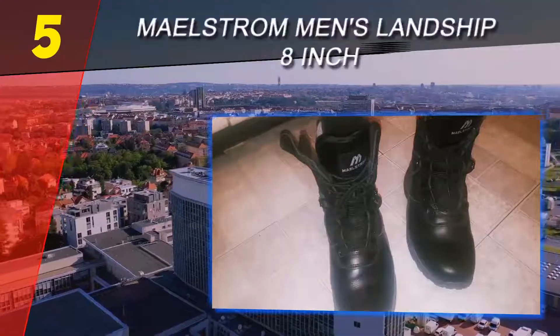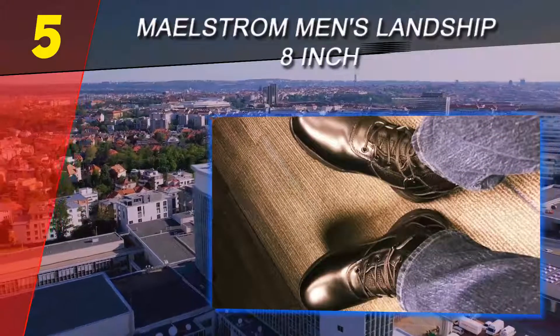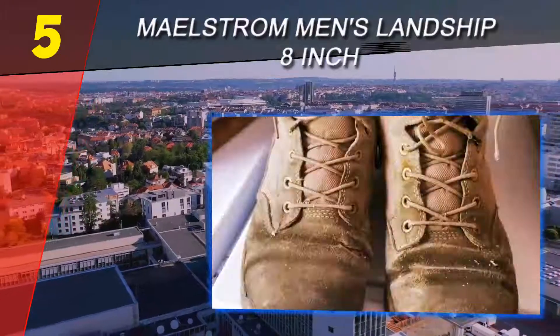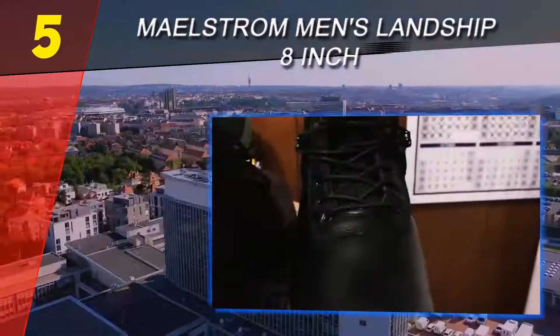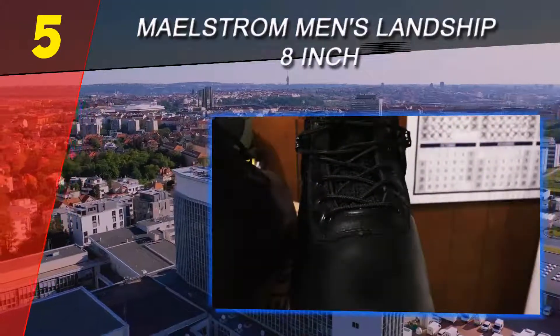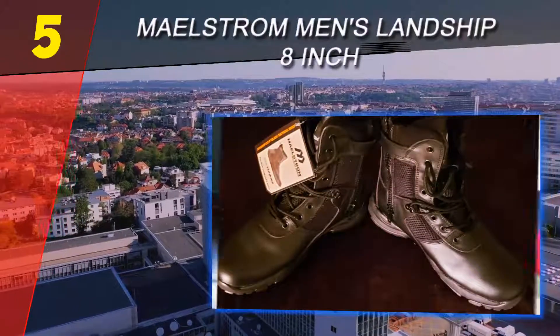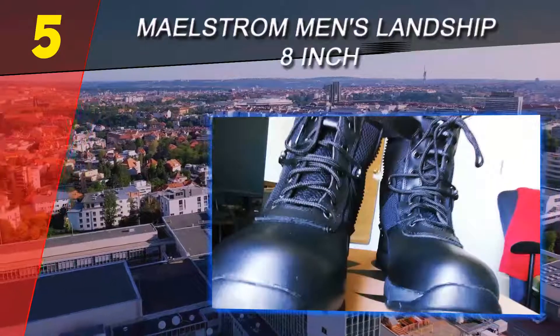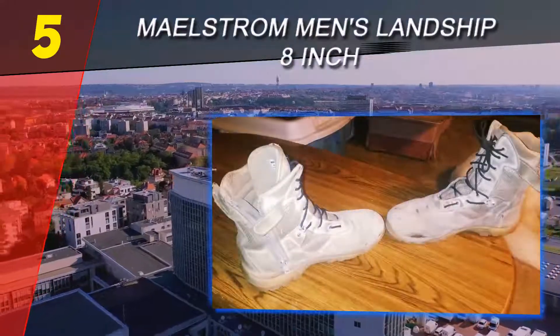Starting our list at number 5: Maelstrom Men's Landship 8 Inch. Although these tactical boots are quite affordable compared to other products on the market, they are the best to protect your feet when exploring rough terrains. The shaft is the right height to protect your feet and ankle when off the trail, without restricting your movement — you can still run and move fast in these amazing boots because they are very comfortable.